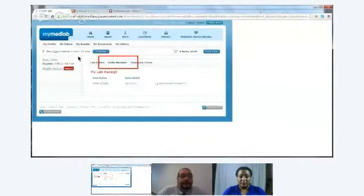How do I get a paid receipt for my order? Once you're logged into your personal health record on MyMedLab, you'll see different tabs — My Profile, My Orders, My Results. Under the My Orders tab, you'll see Lab Orders where you get your digital lab order. Right beside it is Order Receipts. You look down, find the order number, and select Download Receipt. Simply download the receipt and print it out.